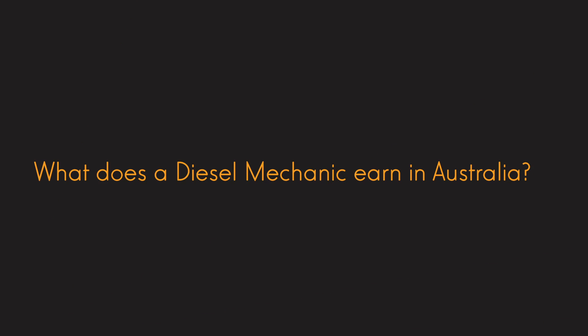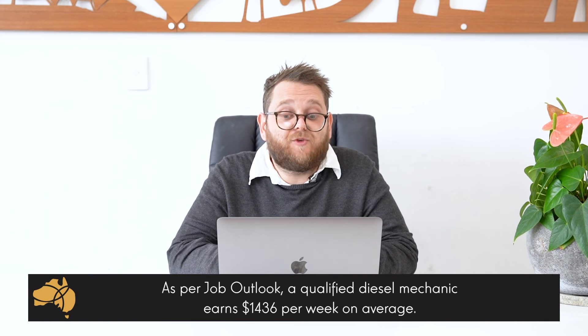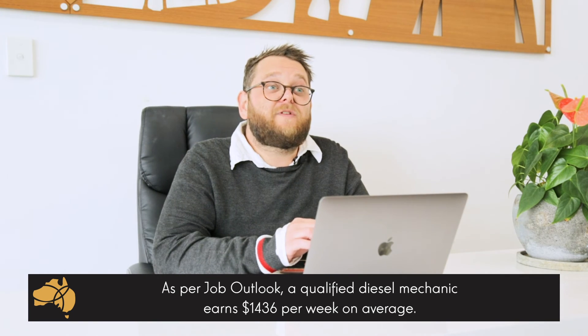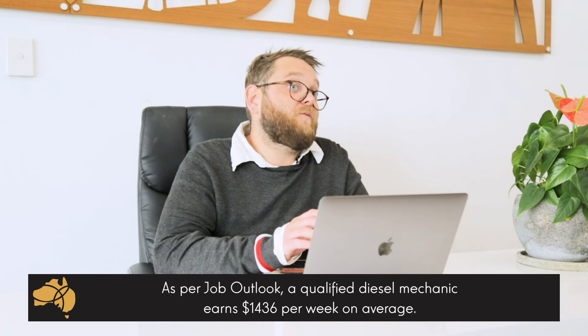What does a diesel mechanic earn in Australia? On average, according to the job outlook, it's well over $1,000 a week. However, this type of profession is huge within the agricultural sector and within the mining industry, so your earning potential within those areas can be absolutely phenomenal. Always do a bit of your own research and get a strong idea of what's out there in terms of jobs, because working in a capital city or a built-up area may not be best for you.